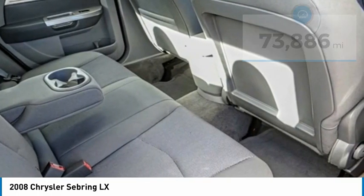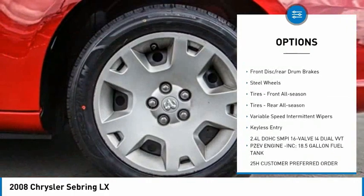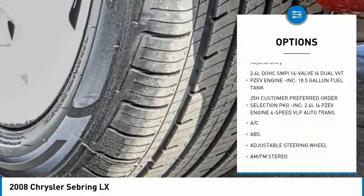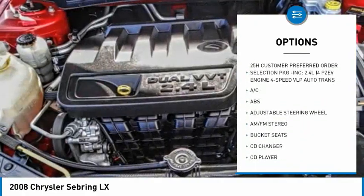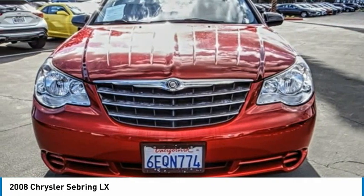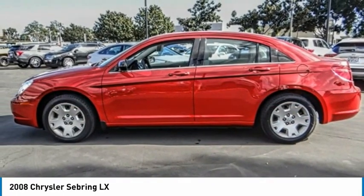Here are some of this vehicle's great options: tire pressure monitor, engine immobilizer, wheel covers, remote trunk release, front disc rear drum brakes, steel wheels, tires front all season, tires rear all season, variable speed intermittent wipers, and keyless entry.